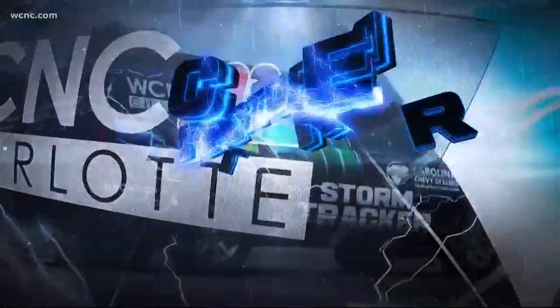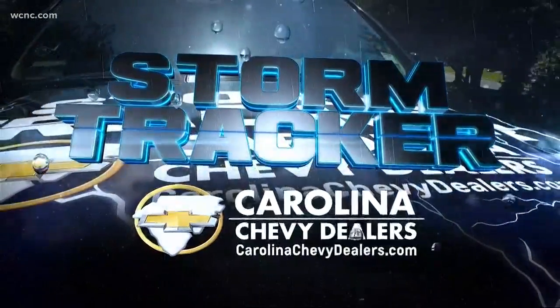NBC Charlotte's Ariel Facinthia is in our Chevy Storm Tracker this morning. Ariel, first up, where are you and how are the roads?